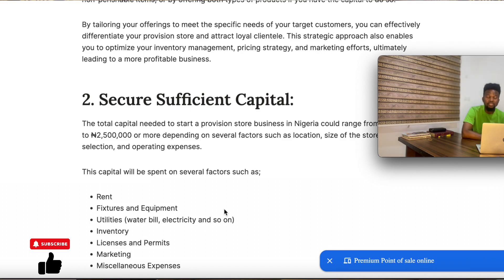Number two is sufficient capital. You need capital to start this business. If you want a thriving provision store with higher chances of survival and success, then you need a substantial sum of capital. We're talking about a minimum of 500,000 to start this business. Yes, you can start with as little as 100,000 or even 50,000, but if you want to start a thriving small provision store within a residential area, you need a minimum of 500,000.